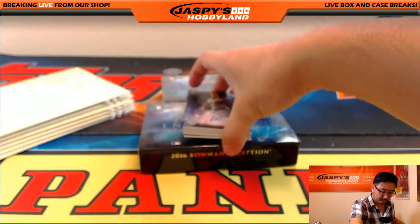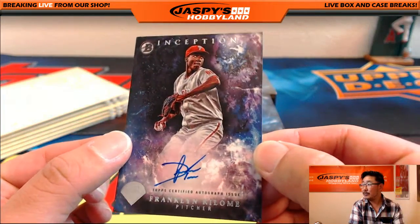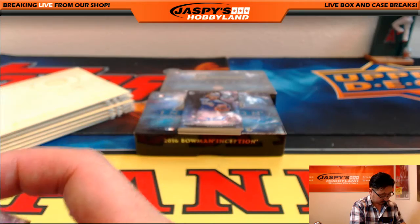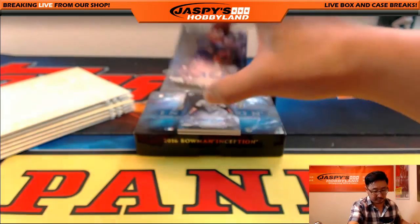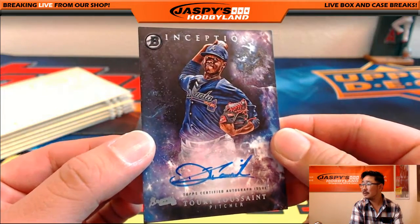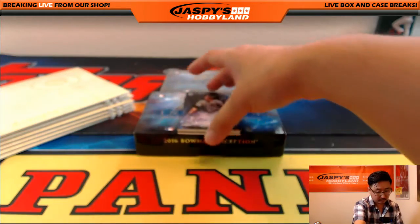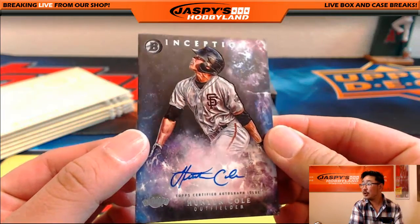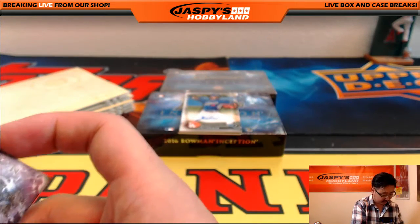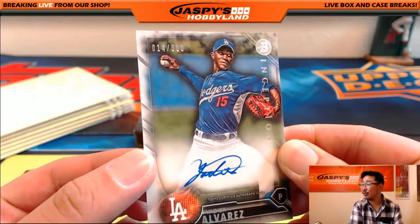All right, we're gonna lead off with Franklin Cologne, Phillies. We've got a Braves guy — Tukey Toussaint — that's a cool looking autograph. We have Hunter Cole. And I'm pretty sure that's the case hit right there — 14 out of 300, Yadier Alvarez.